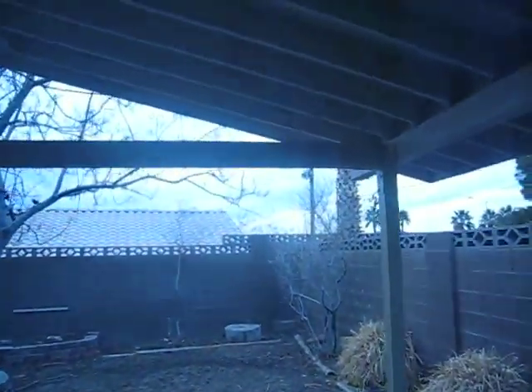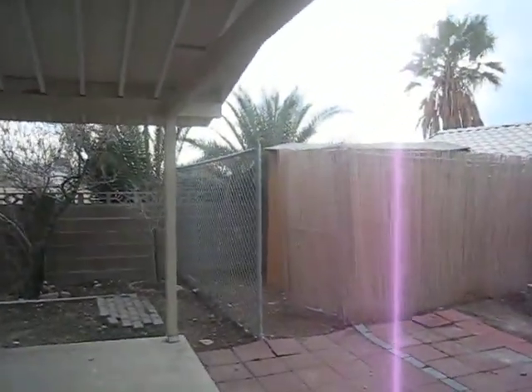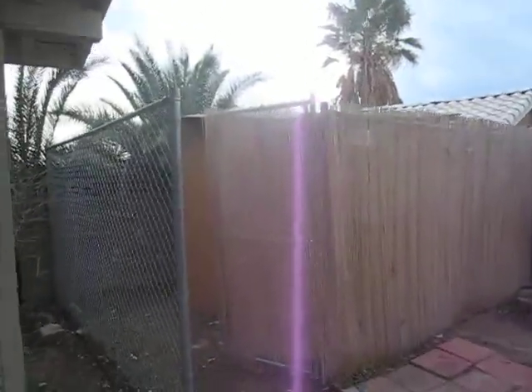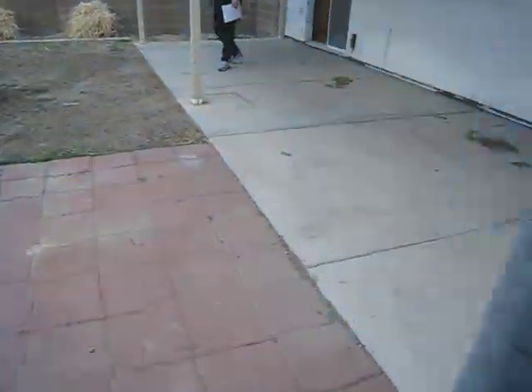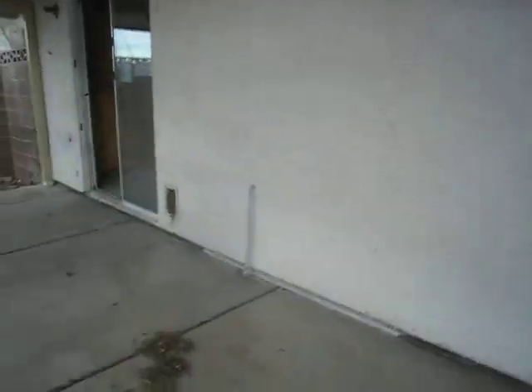It's got a nice backyard. Some sort of playhouse or something — doghouse, chickenhouse, something like that.